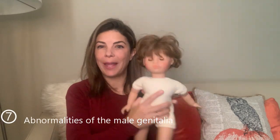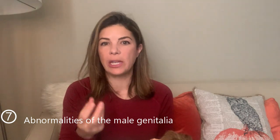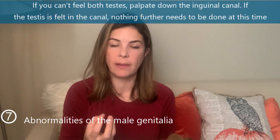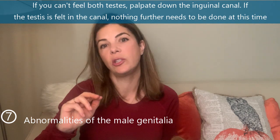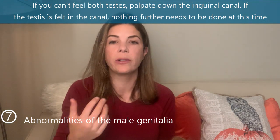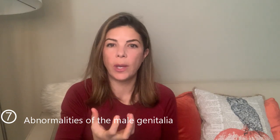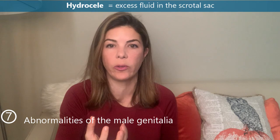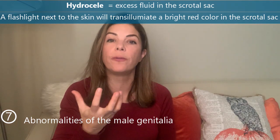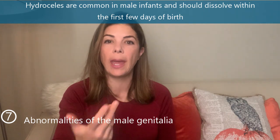The seventh frequently missed abnormality is abnormalities of the male genitalia. First, make sure you feel both testes in the scrotum — in a term baby both should be descended. If you can't feel both, palpate down the inguinal canal; a testis may still be descending and will likely move down on its own. Also look for excess fluid in the scrotal sac — a hydrocele — which transilluminates bright red with a flashlight. This is extremely common in males at birth and normally goes away over the first few days of life.